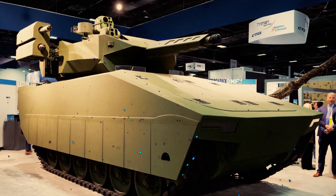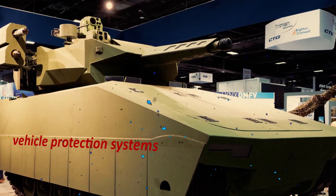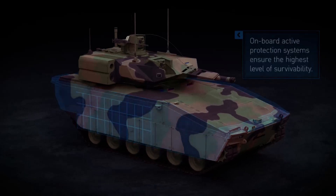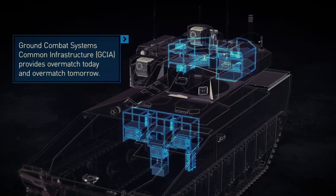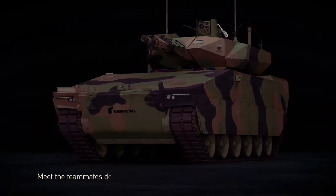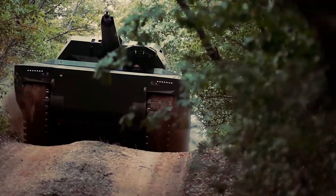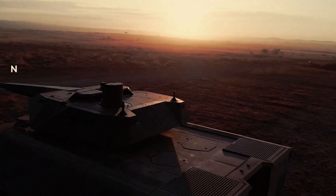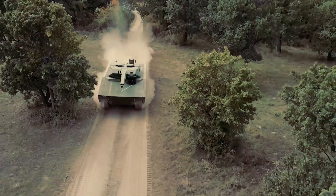The Lynx XM-30 features integrated vehicle protection systems to protect the crew and critical components. These systems include advanced armor and active protection measures that provide enhanced defense against various threats, such as ballistic projectiles, improvised explosive devices, and rocket-propelled grenades. Regarding modularity, the Lynx XM-30's open systems architecture allows for easy integration of future technologies, ensuring that it remains adaptable and capable of evolving alongside emerging threats.